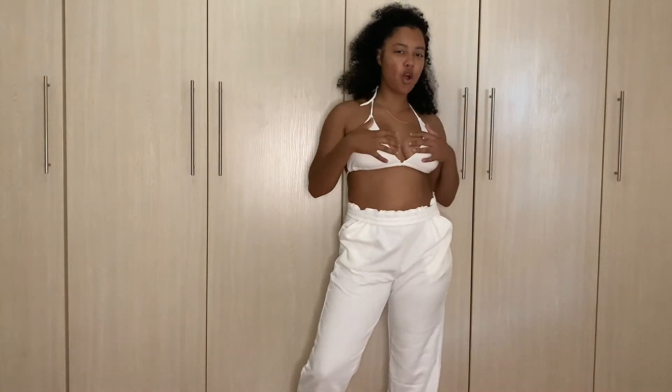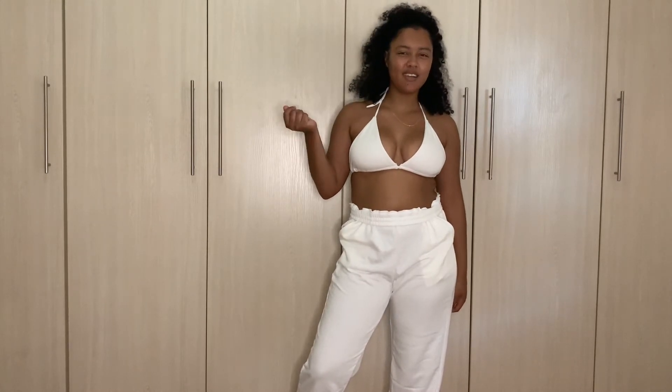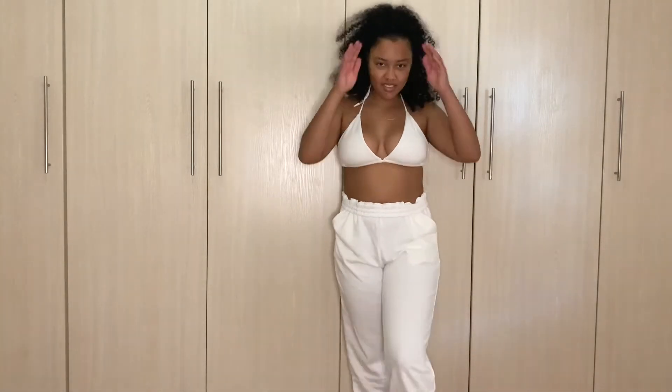From one to ten I would give this outfit a nine. That's the first outfit done.